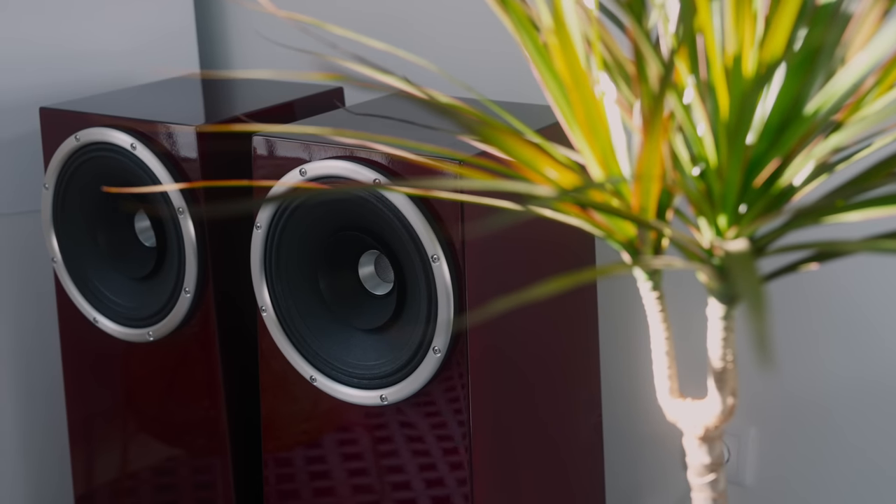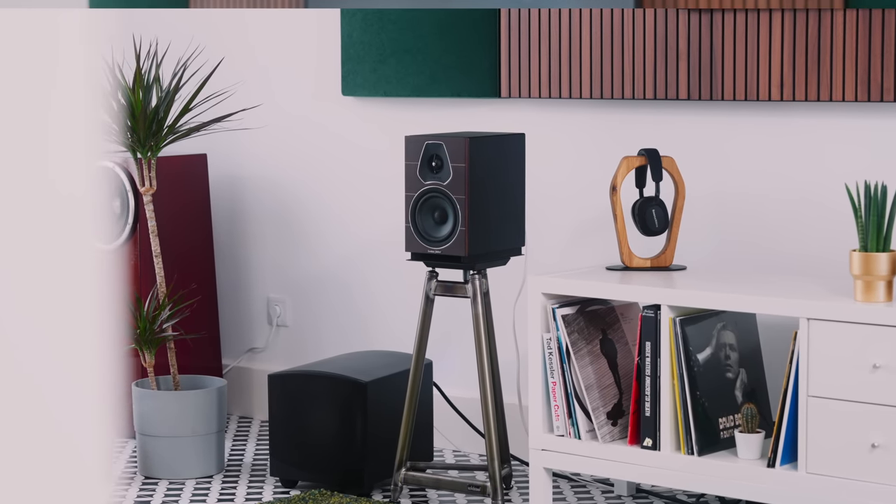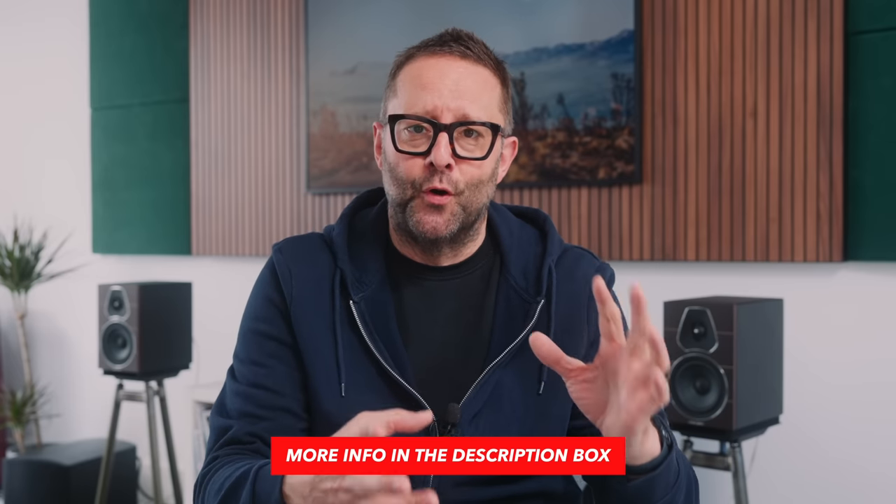GoldenEar rate the in-room output of this subwoofer as being good all the way down to 25 hertz. I had originally planned to use the GoldenEar subs with the Zoe Soul 6, but I've featured those in the last four or five videos. Most people add subs to stand mounts, so instead I'm reaching for the Lumina 2 made by Sonus Faber.